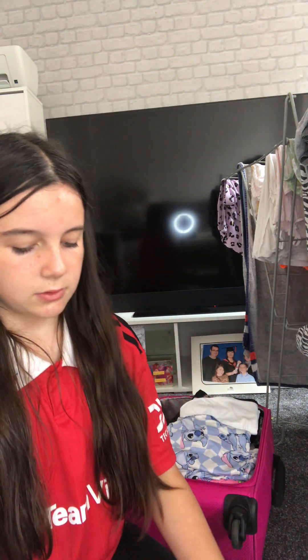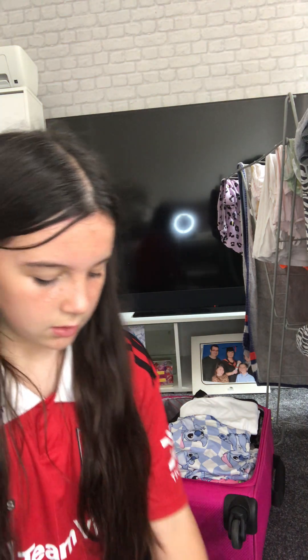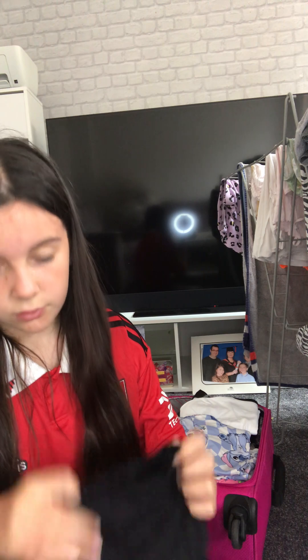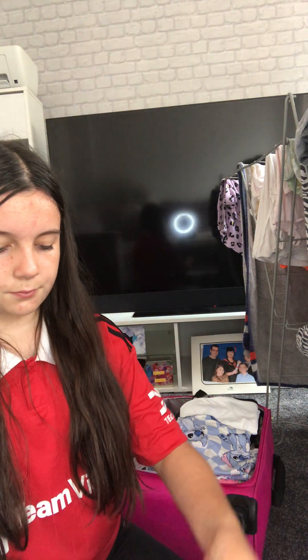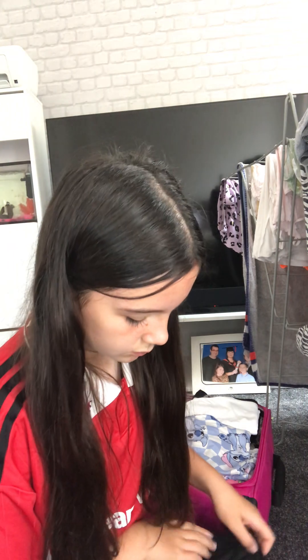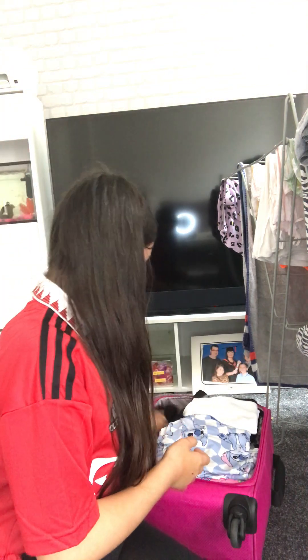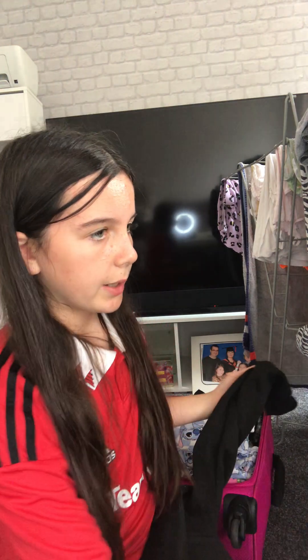I've got underwear and stuff but I don't think you need to see underwear - I'll just fold them all up and put them in. It's just plain black underwear. All right, we've got one more thing - it's just a jumper. Actually, thinking about it, I've got other jumpers I need to pack too.